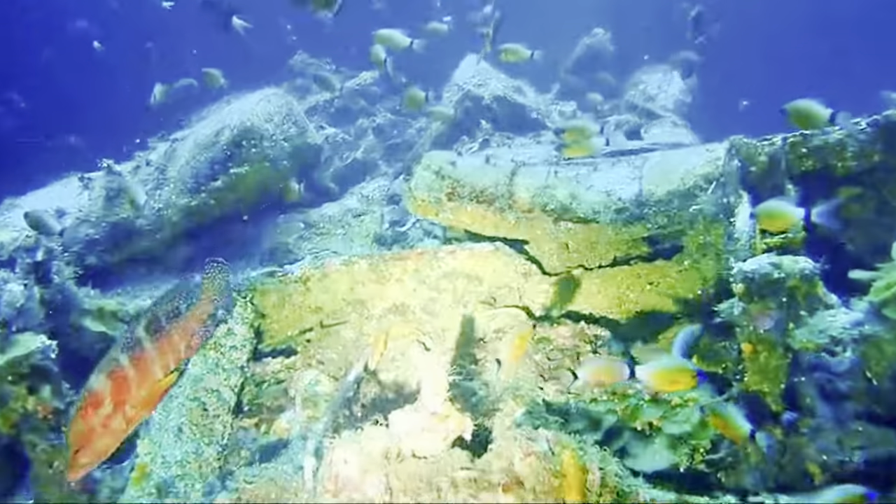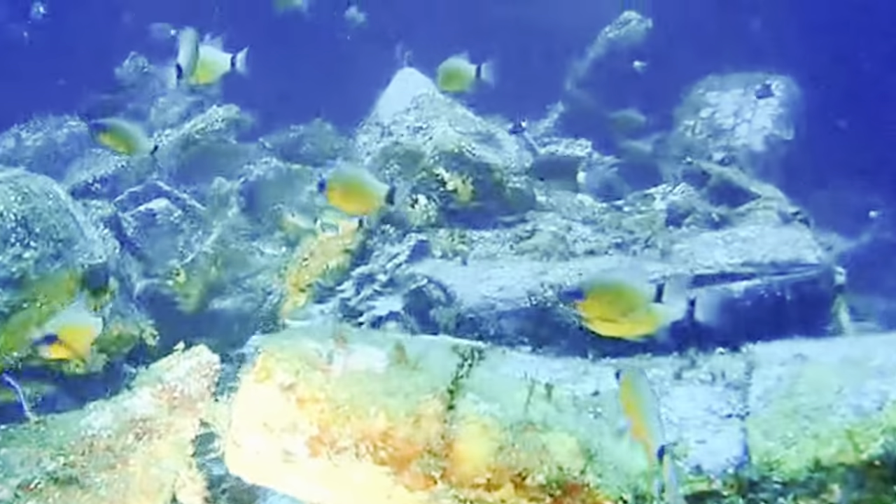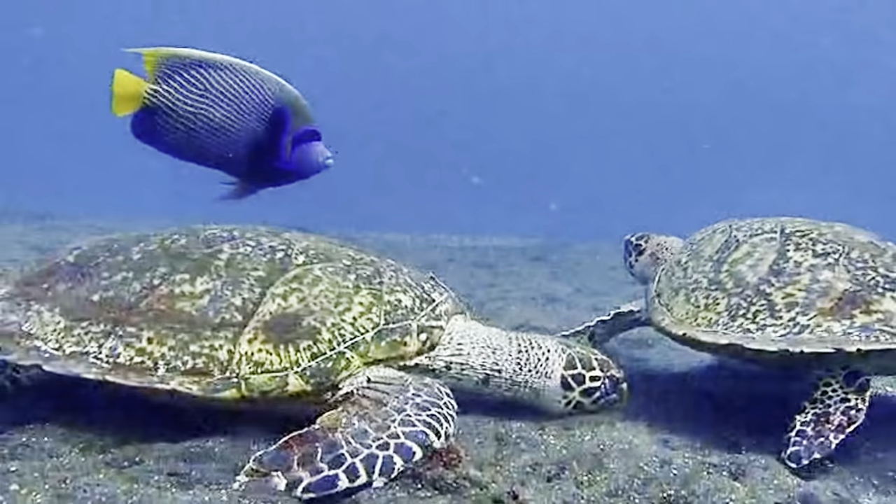After which, you may choose to go and take a refreshing snorkel and see the untouched sea life Bali has to offer.